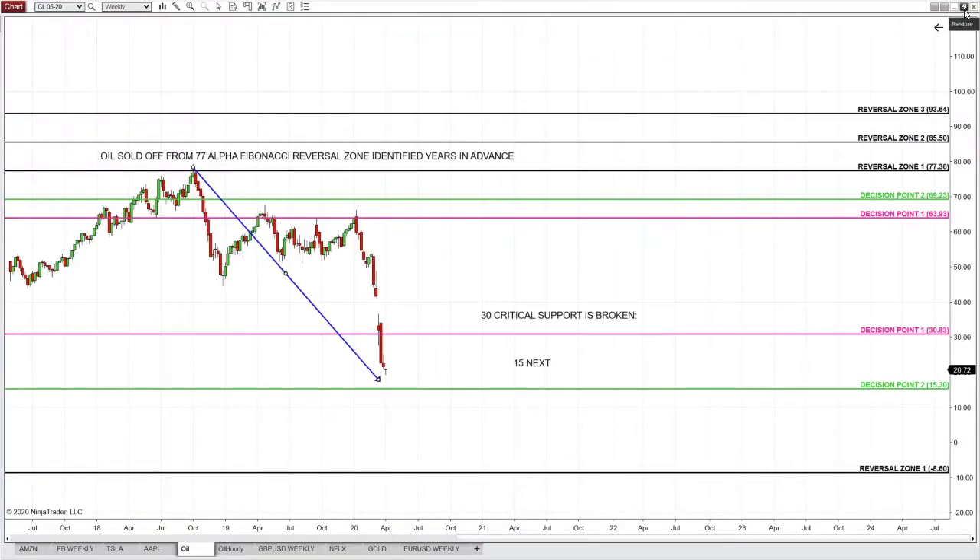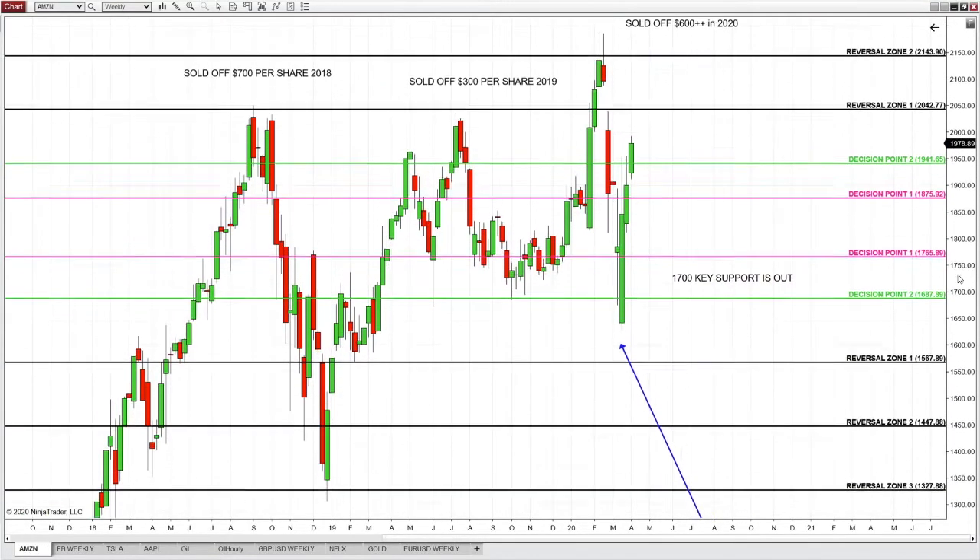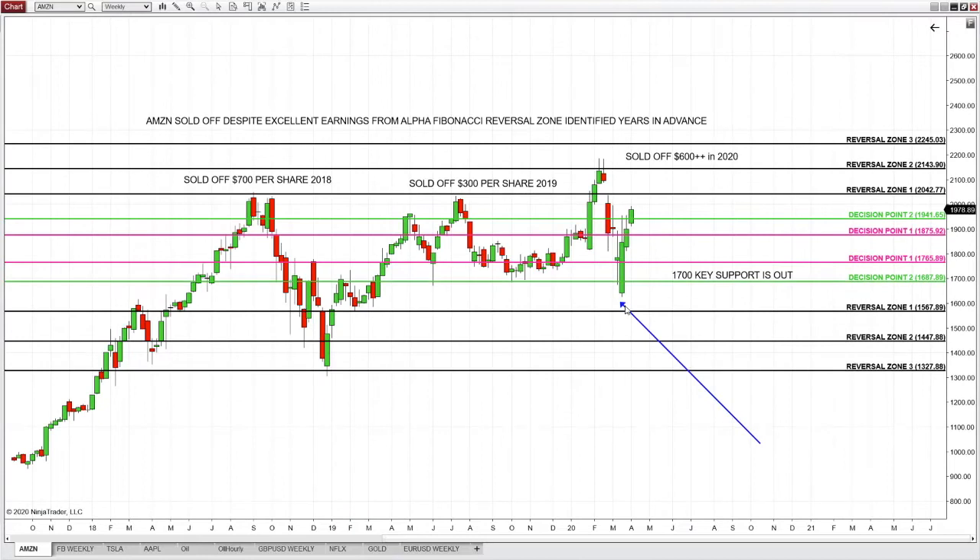If trading on the news worked, everyone would be Bill Gates — it does not. What works is predictive Alpha Fibonacci precision. Here is Amazon now — bullish rally higher and higher. The intelligent trader is not sweating bullets. The intelligent trader knows what to do when price reaches the Alpha Fibonacci reversal zone again.